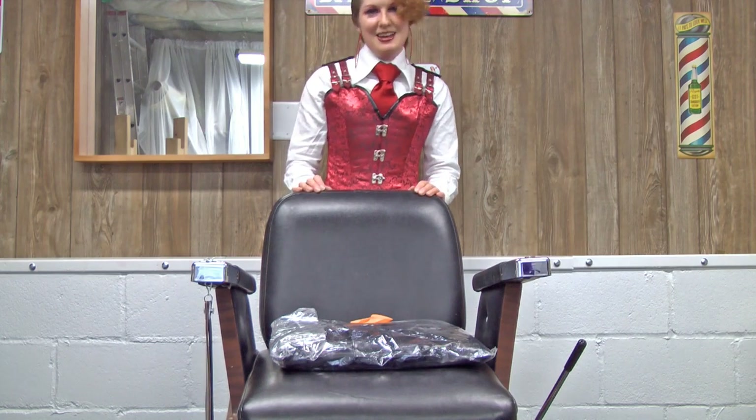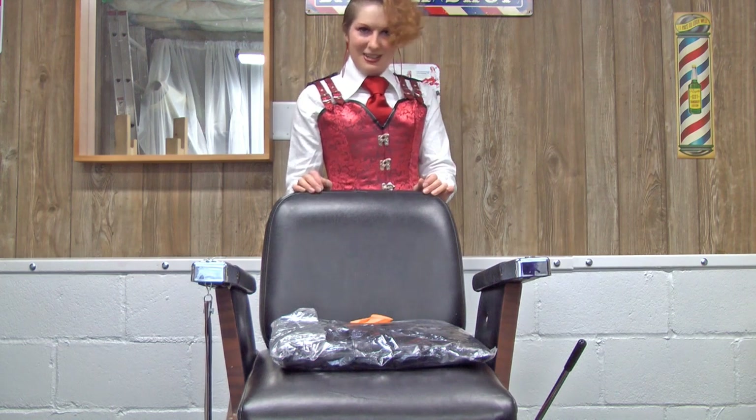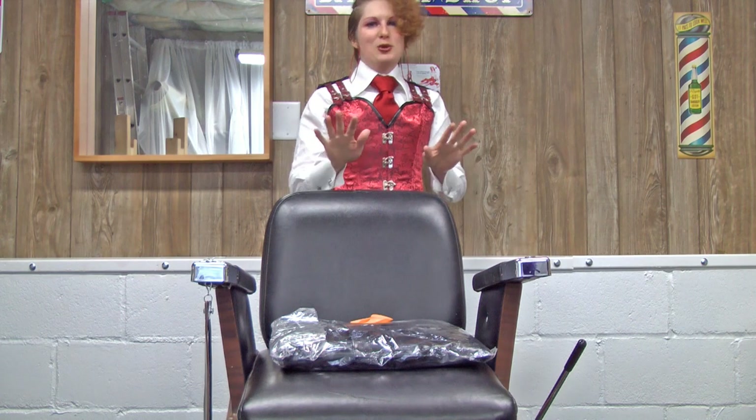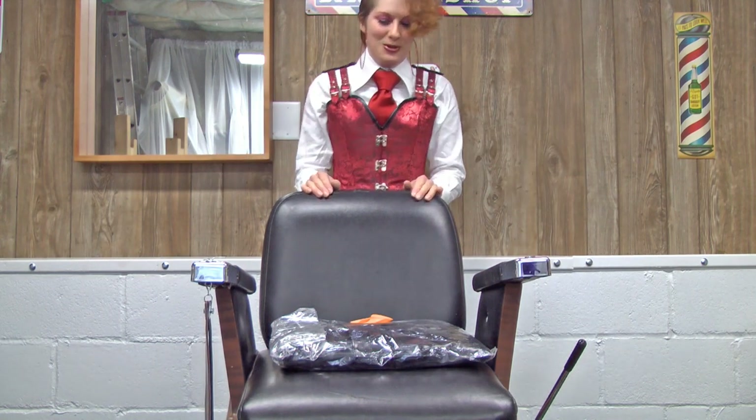Hi, I'm Kat and I purchased a new cape. It is PVC and la la la. On the back it is red satin. So beautiful. I can't wait to show it to you.